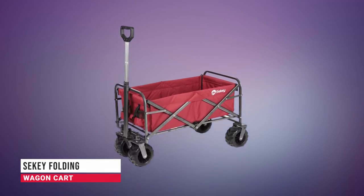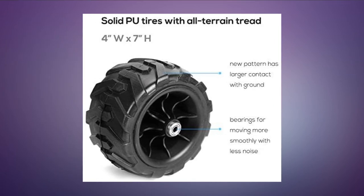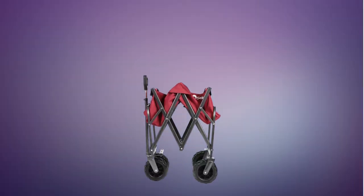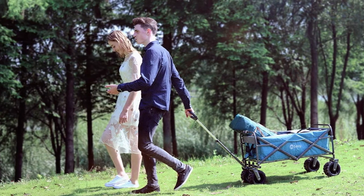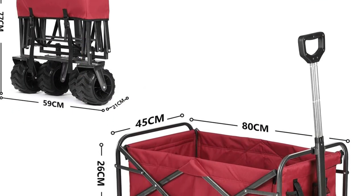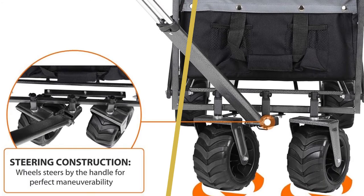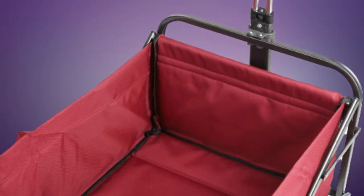In fourth place, we have the Delta bench top jointer. The 37-071 runs on a 120-volt single-phase 12-amp motor powering a 10,000 RPM cutter head with two straight knives that cut to a maximum of one-eighth inch at 20,000 cuts per minute. The table is 28.5 inches long and the fence is 22.875 inches long. You can joint up to five-inch stock without extra support. The fence has positive stops at 90 degrees, 45 degrees in, and 45 degrees out, and can be calibrated by adjusting the 90-degree stop rod and 45-degree stop bolts.